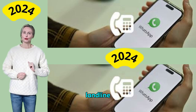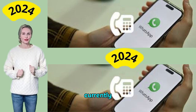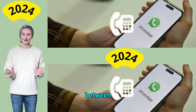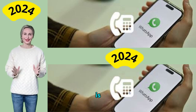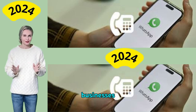Can I use WhatsApp with a landline number? Yes, you can register a WhatsApp Business account using a landline number. Currently, you cannot use a landline number to register a WhatsApp Messenger account. WhatsApp Messenger is designed for personal use, while WhatsApp Business has tools and features aimed at professionals and businesses.